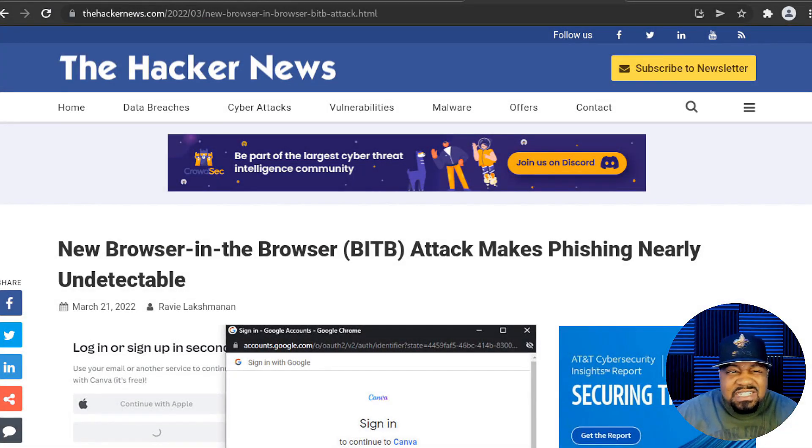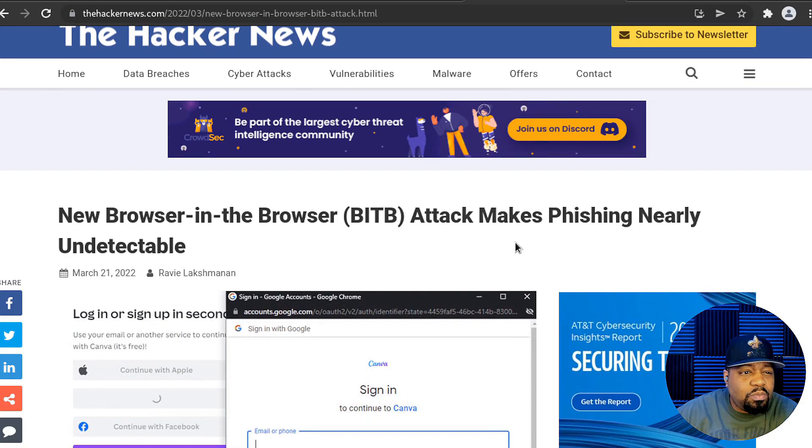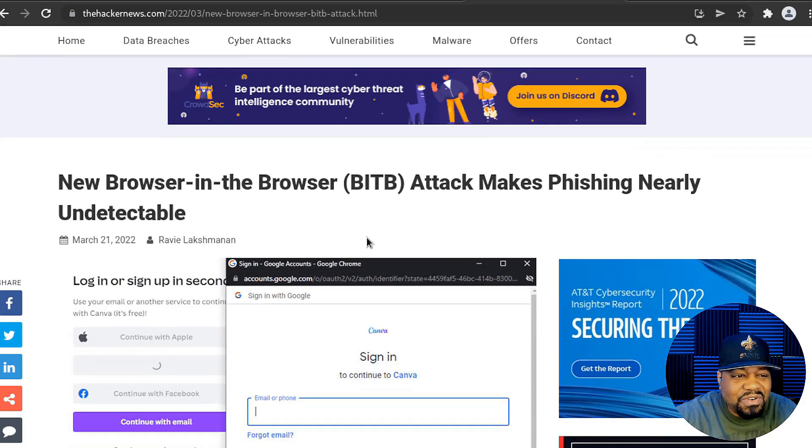Let's hop over to my browser so we can check out an article on this new type of phishing attack. This is on a website I frequent called The Hacker News — an awesome website to keep up with what's going on in the cyber world. I definitely recommend you guys check out this site. The article title says: 'New Browser in the Browser Attack Makes Phishing Nearly Undetectable.'